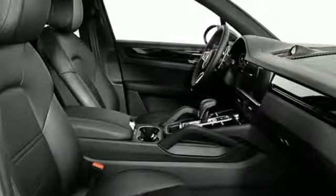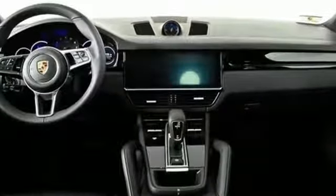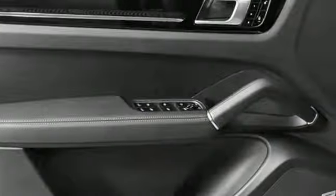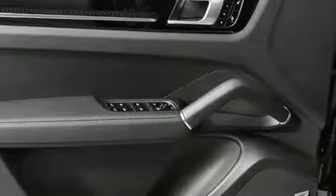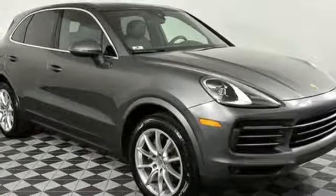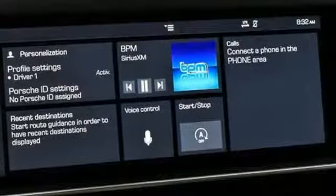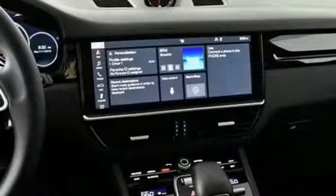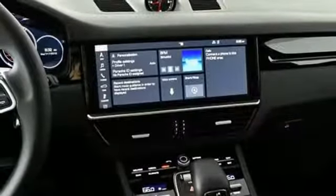A great vehicle is comprised of great features like these: smart device navigation, Apple CarPlay, dual zone climate control, configurable instrument gauges, Porsche Connect Plus Wi-Fi hotspot, leather bucket seats, turbo V6 engine, active grill shutters, gas pressurized shocks, and power heated mirrors.